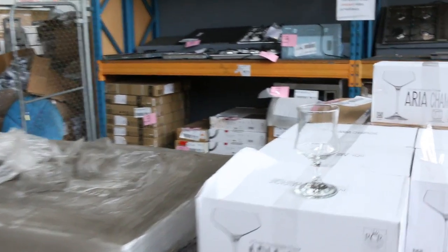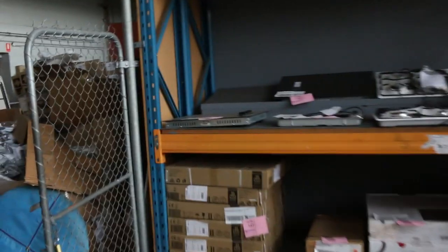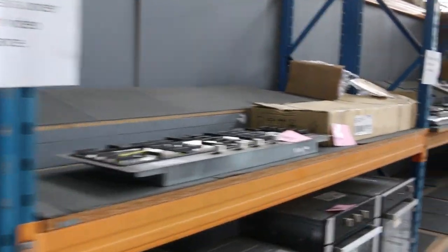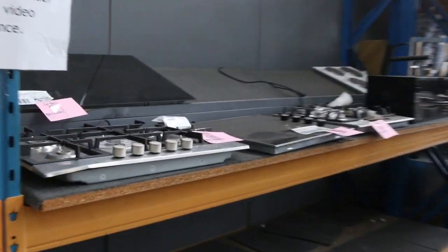There are still a few ex-hire glassware items available over the back. I can see some cooking appliances — beautiful looking cooktops. Belling is one of the brands available, I can also see Euro. Lots of ovens, lots of cooktops, and also heaps of kitchen taps over on this side.